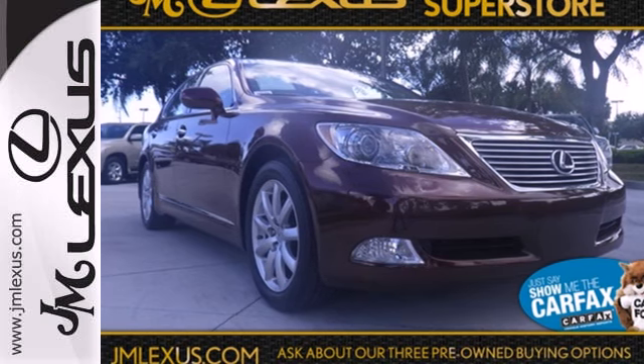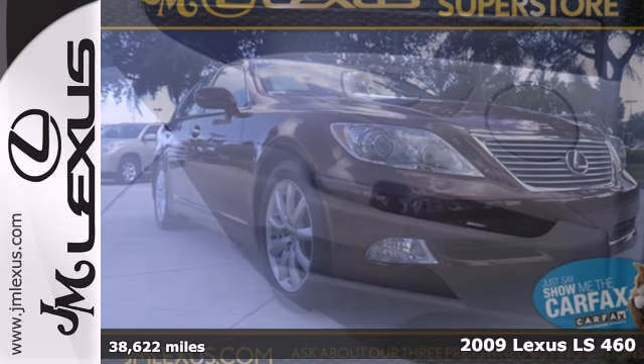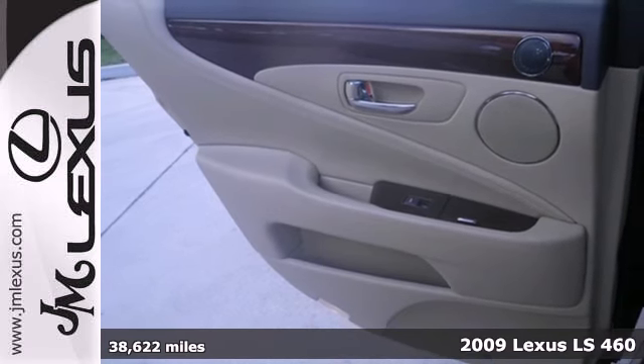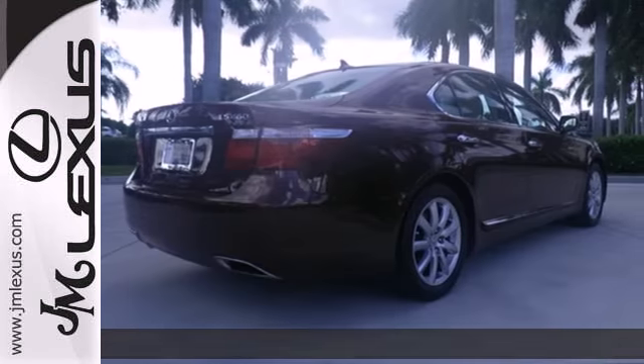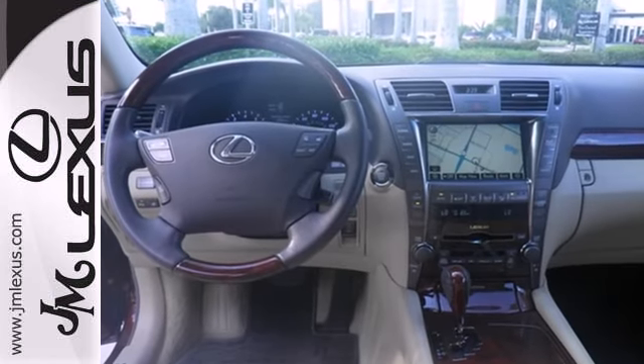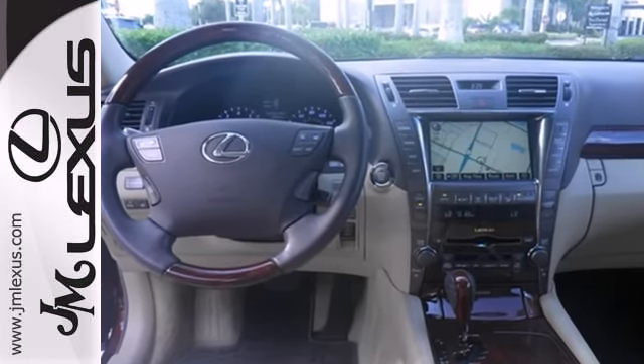It's a 2009 Lexus LS460. The LS460 adds passenger seat memory in 2009. Also standard are four-wheel independent suspension, power glass sunroof, leather seating, and eight-speed shiftable automatic transmission.